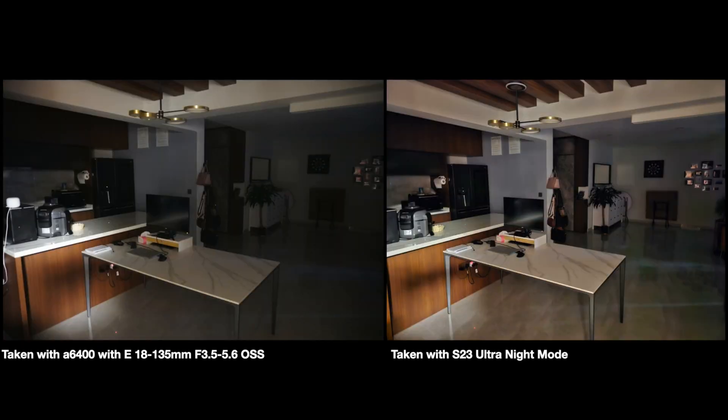For this next comparison, I really wanted to compare the handheld night mode from both cameras. Samsung turns this on by default when the scene gets dark, but on the A6400 you have to go to the scene mode and select handheld night mode. The results are absolutely astonishing — it really shows what the increased processing power of the Samsung S23 Ultra can do with stacked shots. It's an easy win for the S23 Ultra.